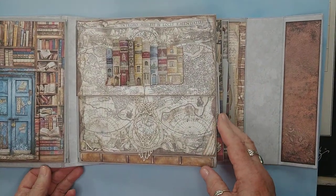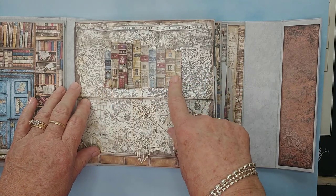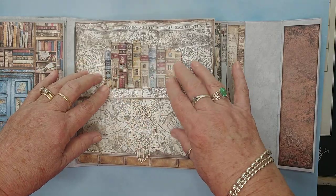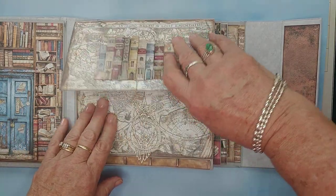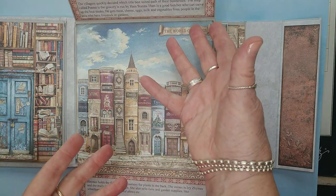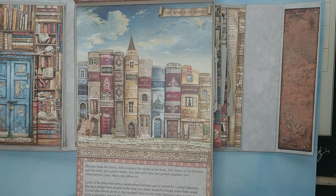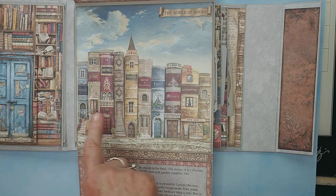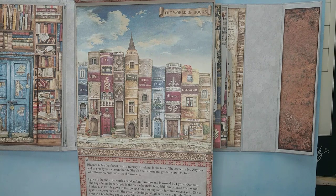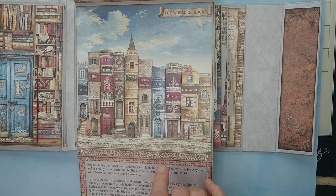This is the page that tells about the village. Xandar the wizard had this village built out of traditional resources, but he shaped them into books. So, the people in the village have book buildings, and I wove that into the story as well. I tried to be a little clever — Lyrics is the store that carries handcrafted furniture and it's owned by Lyrical Ottoman. Rhymes happens to be the florist and the owner is Ivy Zymes.